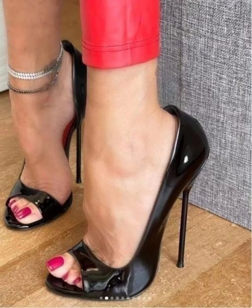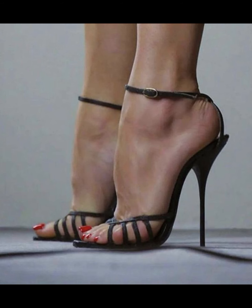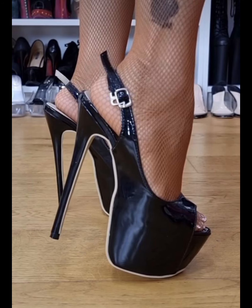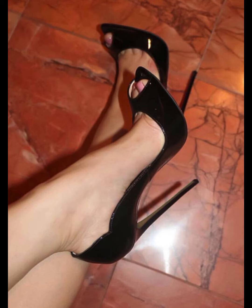If you like this collection, please like and share my video with your friends. This type of collection is especially for women who love to wear high heels. You can get some beautiful and latest ideas from my video, so be sure to watch till the end.